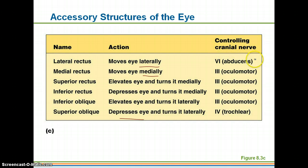These are going to be the controlling nerves. They are cranial nerves, so they do branch directly off the brain.